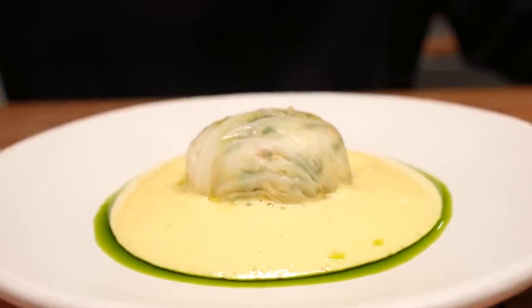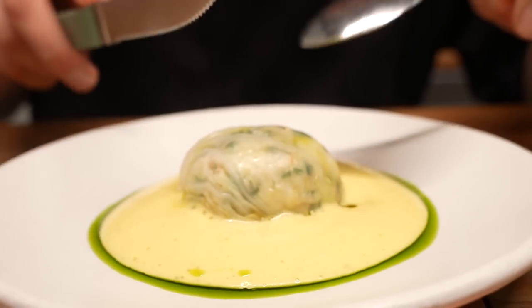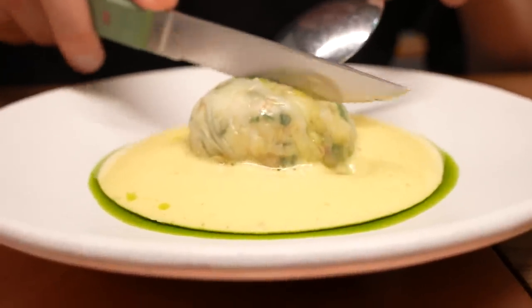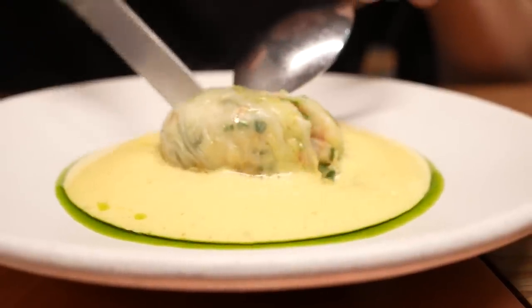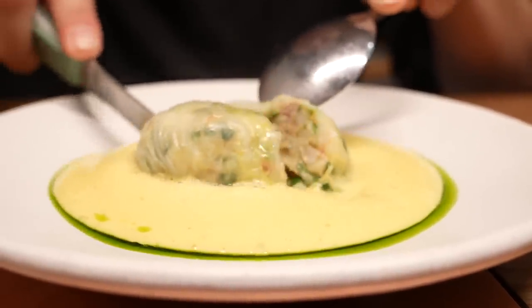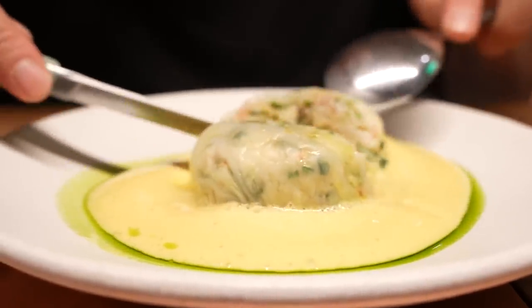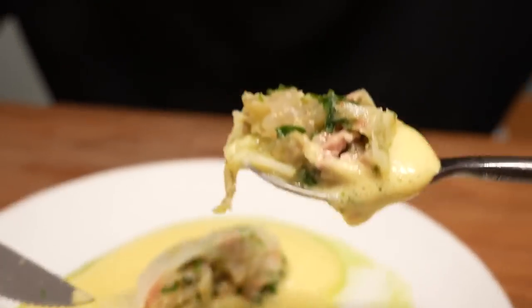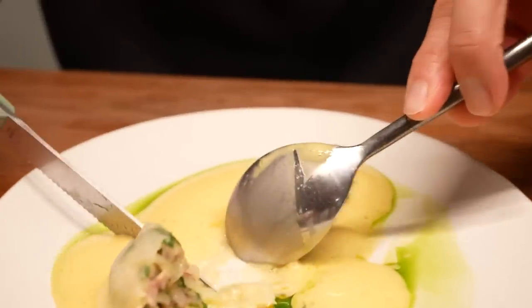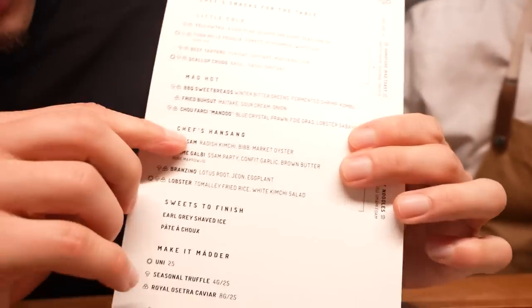It's a chou farci — a classic French stuffed cabbage dish. In the center we put blue crystal prawn with ginger, chive, and a little foie gras for fatty richness. We use French technique but with Asian ingredients. So you're going to taste Asian using French technique. Now we're at the stage of Chef's Han-sung.